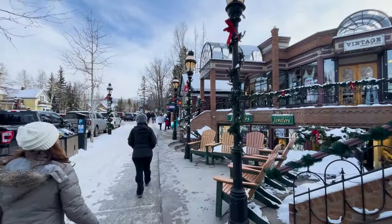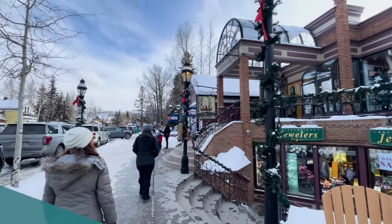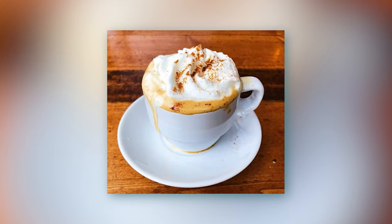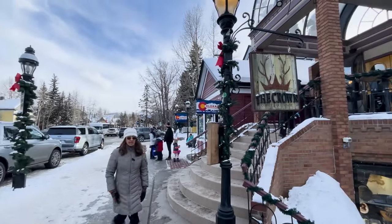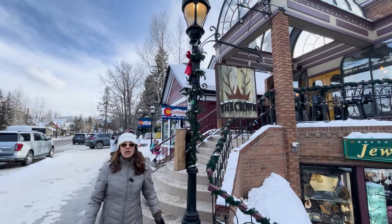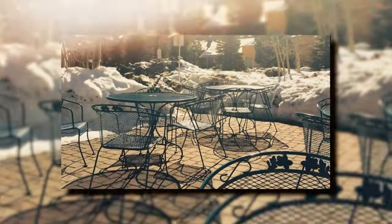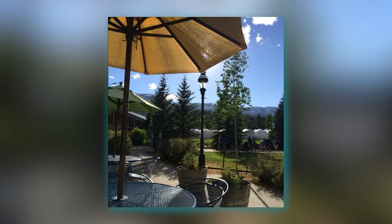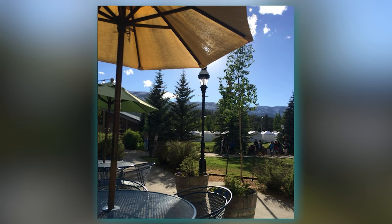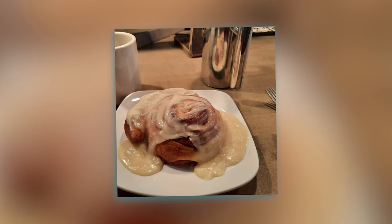We're approaching the Crown Coffee and Bar Lounge. They've got lunch, coffee drinks, breakfast, cocktails, and wine — this is an all-day affair place. They've got great green chili soup, and outside seating in the back which is lovely on a really nice sunny day. Beautiful views of the mountains, great hot chocolate, and cinnamon rolls too.